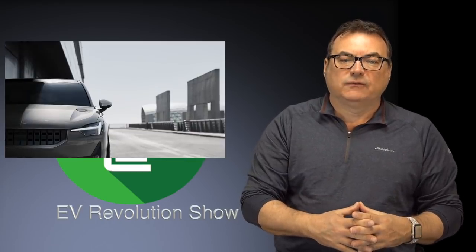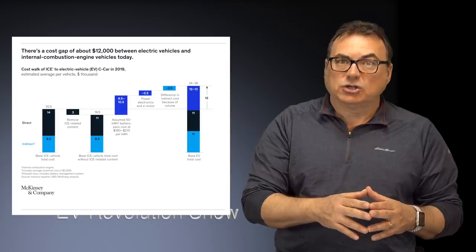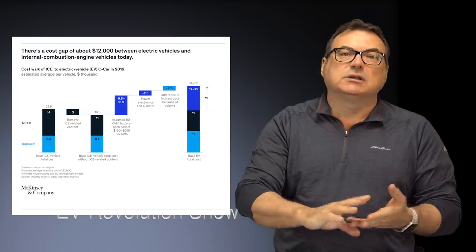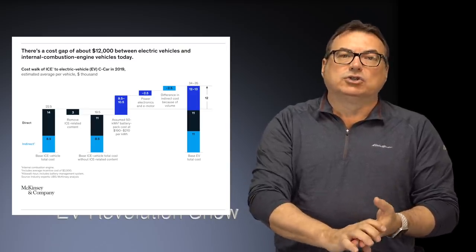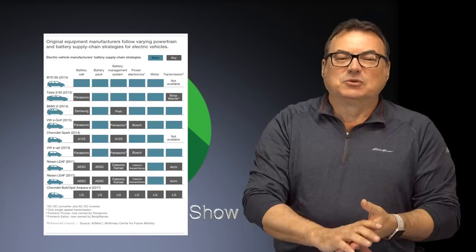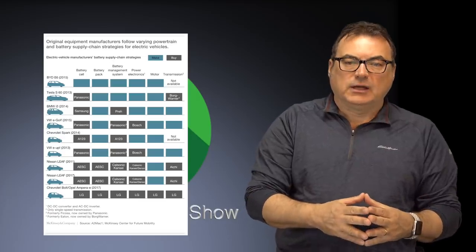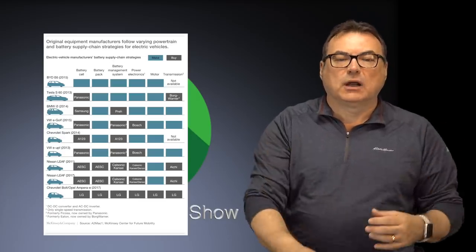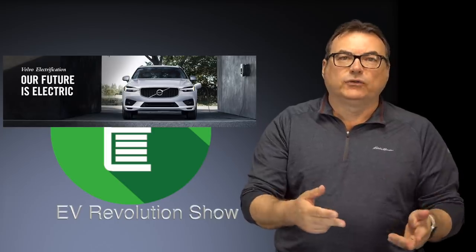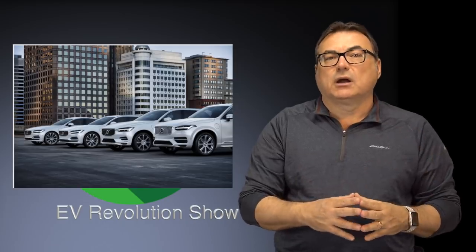That ground-up approach takes investment and time. Automakers have admitted that higher component costs and limited initial take-up will hit margins — and that's what we're seeing now. We're seeing constraints on the e-tron, the Mercedes EQC, the Kona EV, and the Niro EV. These constraints aren't because they don't want to sell them — they're claiming battery constraints. As they continue to tool up and spool up production, that'll hit initial margins. Volvo has also promised to deliver five fully electric cars to market in the next few years — not just the Polestar — including an electric compact SUV.